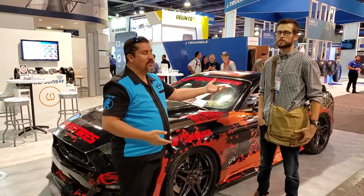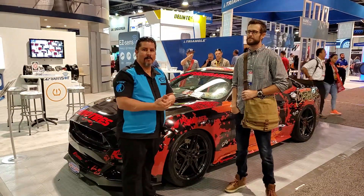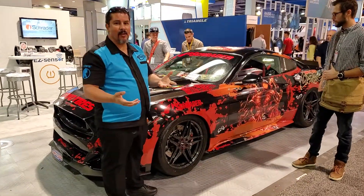How are you guys doing? This is Carlos Molina with Project Cars. We're at SEMA 2019, and we are right next to the very first of five vehicles themed after Tyler Kirkham's art. We use art from various different comics that he's done. This one is depicting the Deadpool versus Carnage series that just came out.